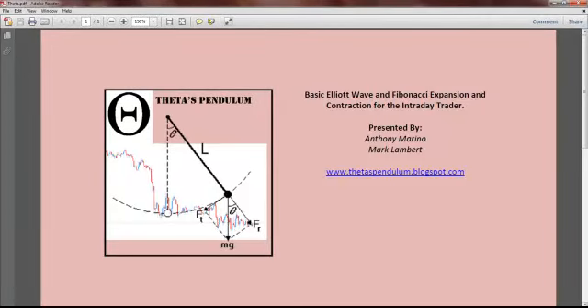Good morning everybody. This is Mark Lambert from Davis Pendulum. It's approximately 10:25 Eastern Standard Time in the United States and I've already just closed out a couple of trades. I'm going to show what my setup was this morning and explain why I took the trades.